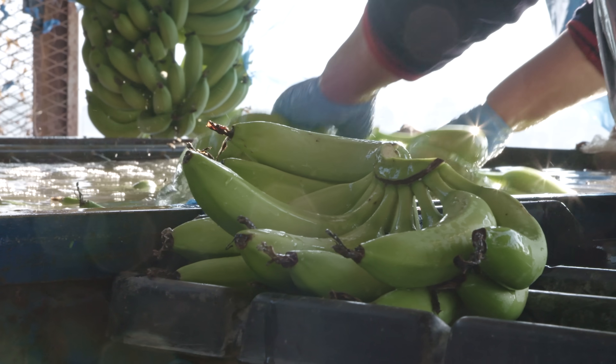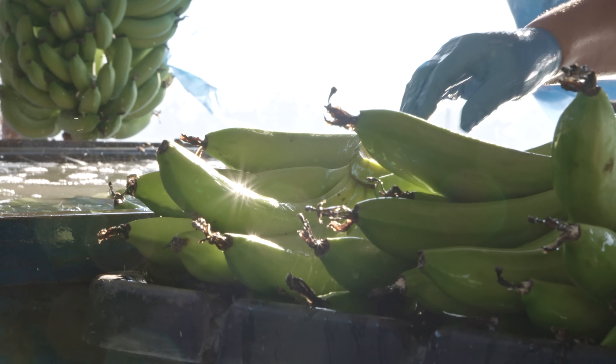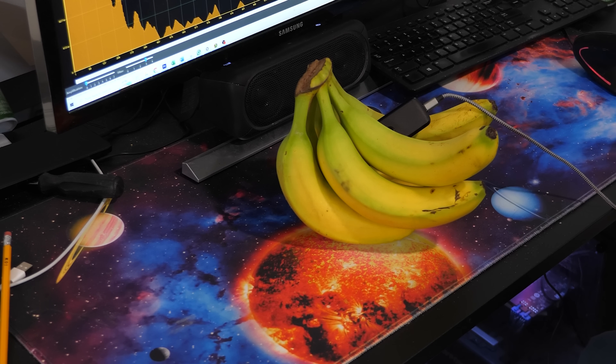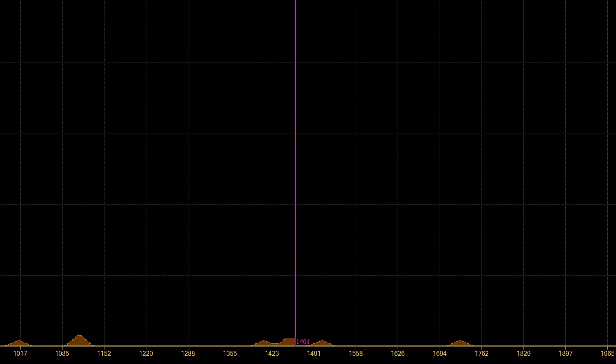Now, radiation in food isn't that odd. About 0.012% of potassium found in nature is potassium-40. It can decay to argon-40 by releasing a gamma ray with about 1460 kilo electron volts of energy. Let's see if we can detect this specific gamma ray coming off bananas, which naturally have a lot of potassium. Over time, we can see a small peak form right here — these are the potassium-40 atoms converting to argon-40.